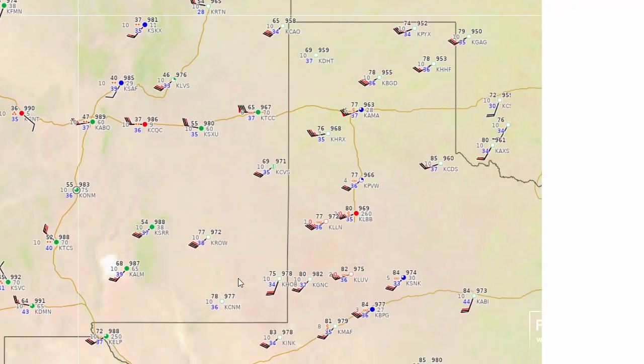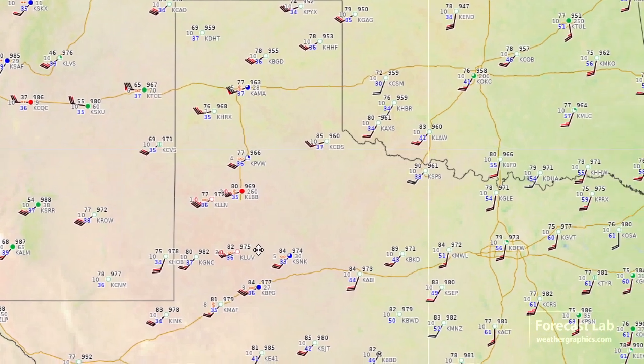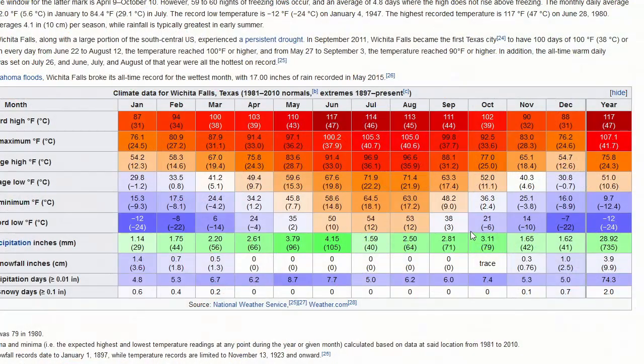Panning over to Texas, there's strong downslope flow, with winds gusting up to about 30 knots in parts of west Texas, and it looks like we're kicking up some dust. Readings are already up to 90 degrees at Wichita Falls, 89 at Breckenridge. This is a strong downslope event — Wichita Falls' record for December was 88, and they have busted that record.